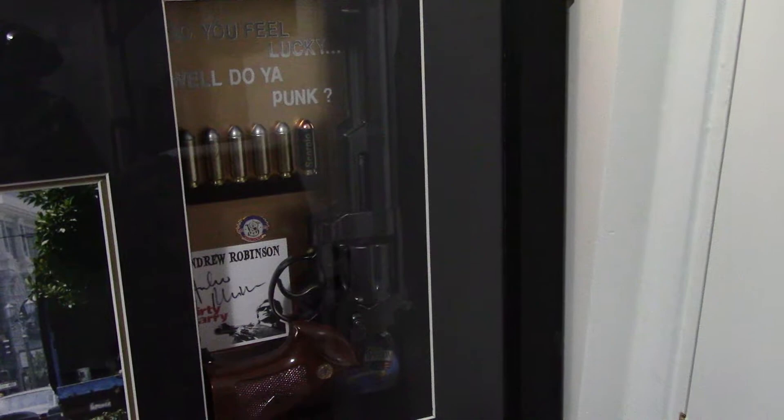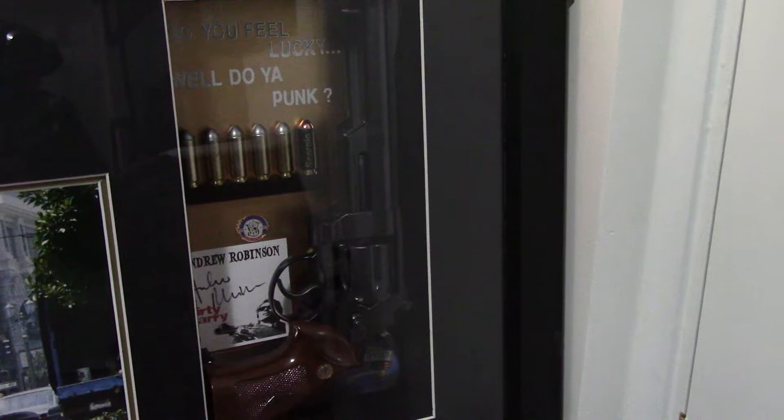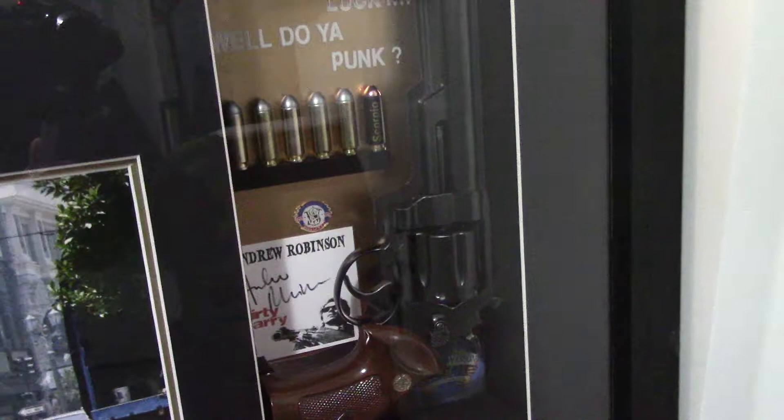This is a model kit that was made by the Japanese company Crown Models. And there we have a signed card by Andrew Rumpson, the protagonist in the movie — Scorpio.